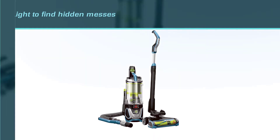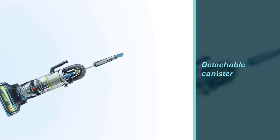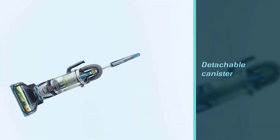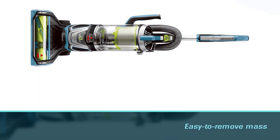To minimize the mess when emptying the canister, Bissell has a technology that spools the hair inside the canister so it comes out as one easy-to-remove mass instead of individual strands. It also works great on both carpets and bare floors.